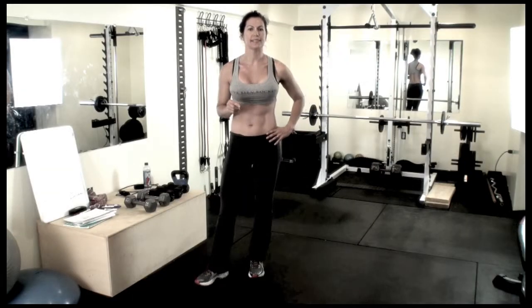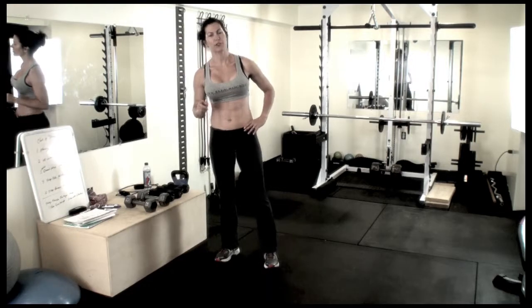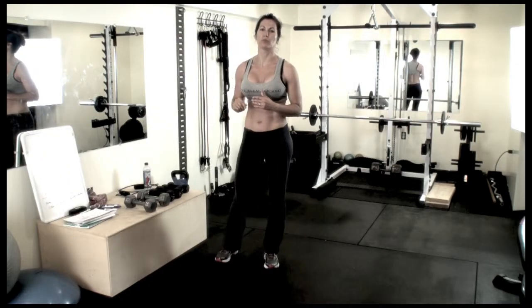So this is another chest and triceps workout for you. Make sure you go to fitforrockin.com to get my free workout system.